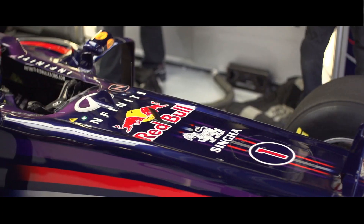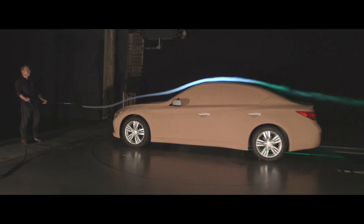We are solely interested in increasing the downforce — that's what gives us lap time — whereas Infiniti are more interested in reducing the drag of their cars in order to improve fuel consumption. Aerodynamics affects fuel economy, acceleration, and stability at high speed.